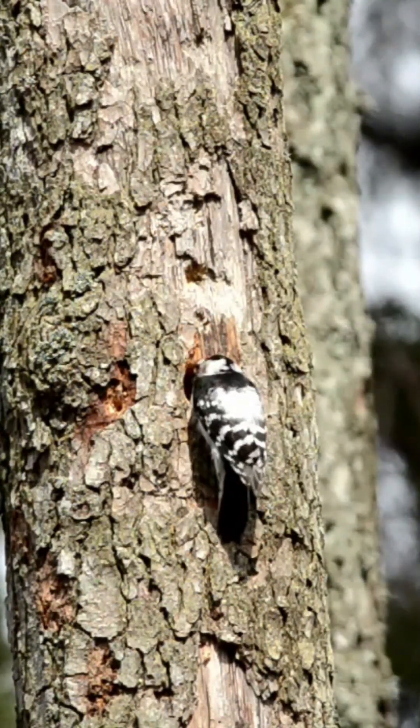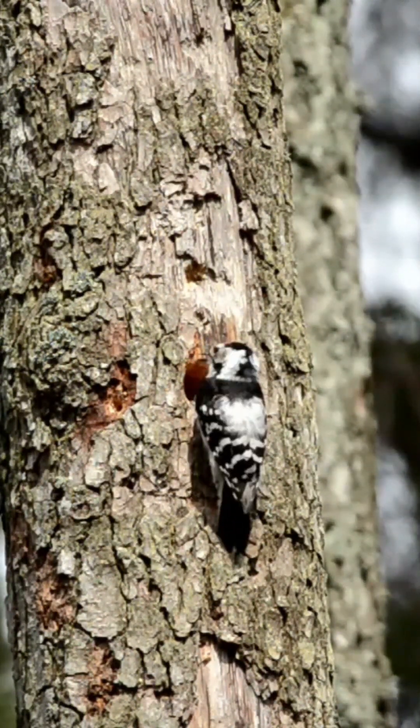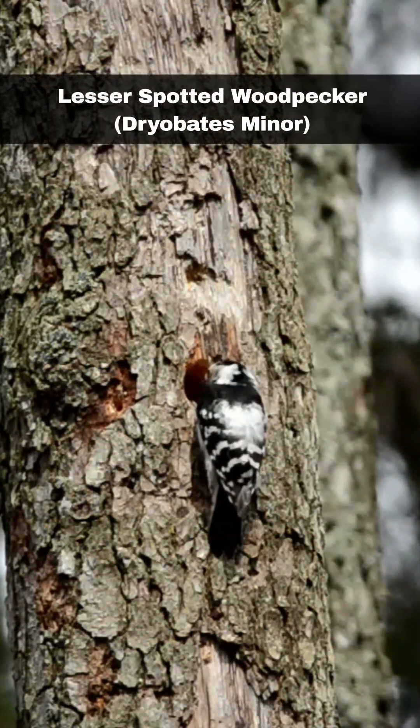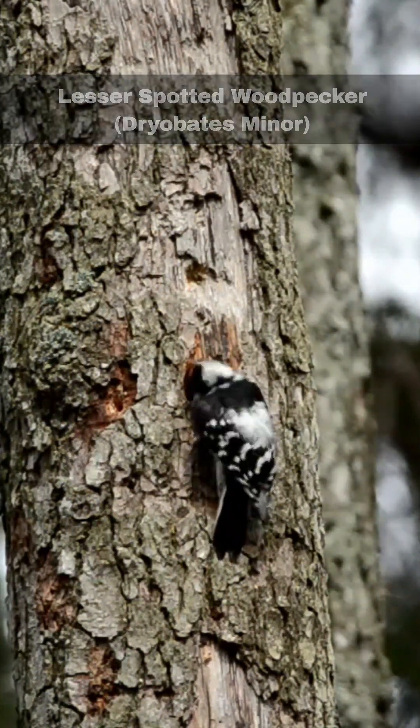Hi, I'm David. Welcome to Wildlife in Focus. This episode is everything you need to know about the Lesser Spotted Woodpecker. Scientific name: Dryobates Minor.